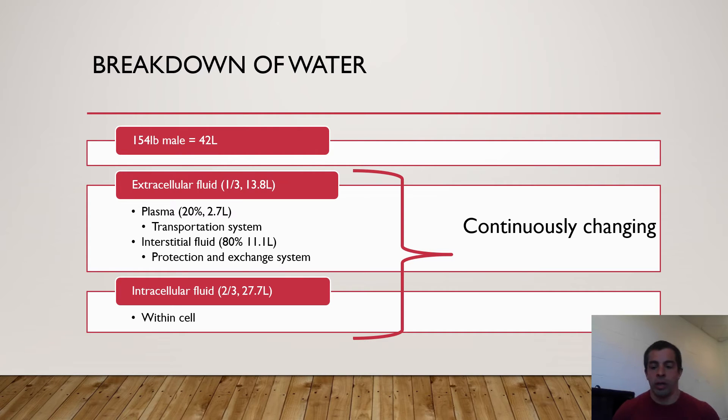So where does water exist in our body? It exists in two places that can be broken down even further. The first is extracellular fluid — the water outside of the cells — which makes up approximately one third of the water in our body on average. Extracellular fluid can be further broken down into plasma and interstitial fluid, with interstitial fluid making up the majority. In a 154-pound male body, there's approximately 42 liters of water total, giving us about 14 liters in the extracellular compartment.